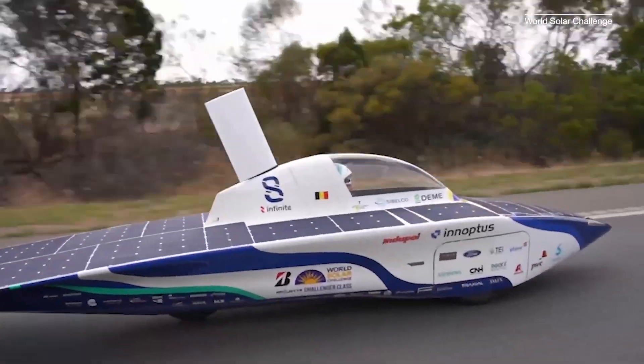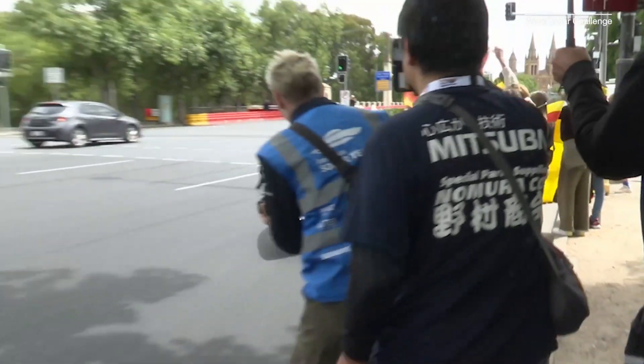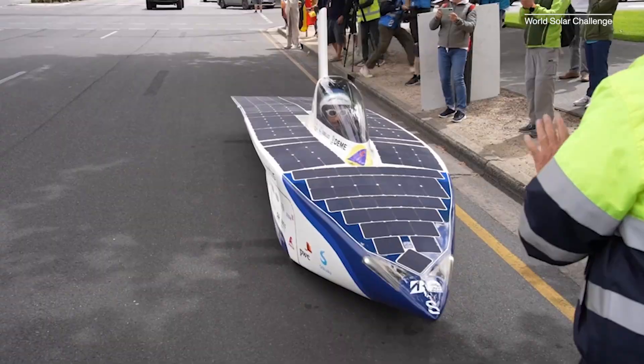This is the Infinite Solar Powered Car. Its narrow, streamlined shape and lightweight carbon fiber exterior help its motor achieve over 98% peak efficiency. That's 2% more than a Tesla, and 40% more than a traditional combustion engine.